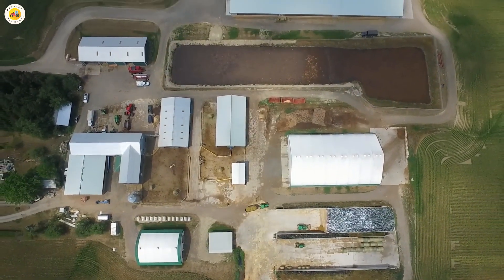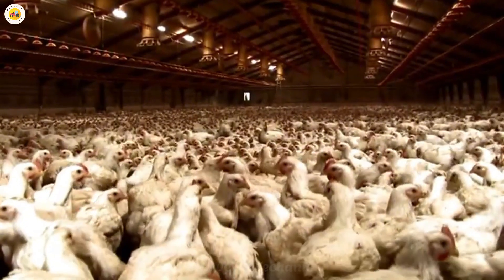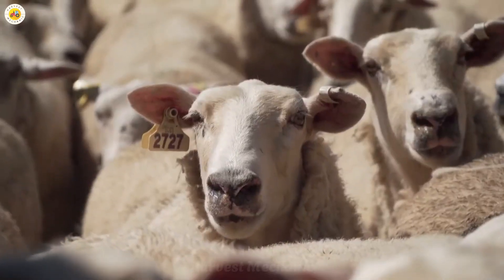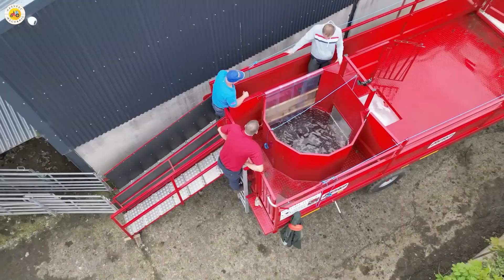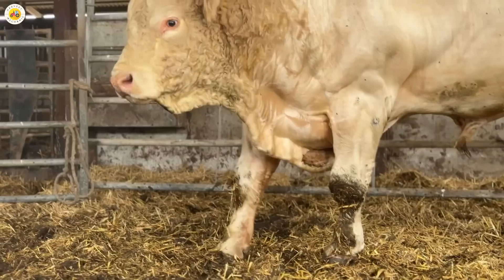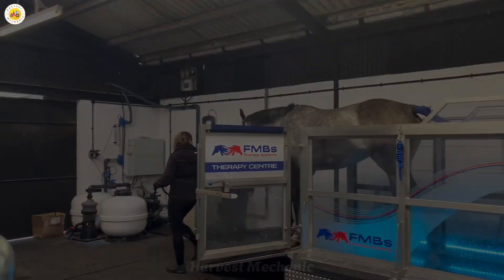Hi everybody! Nowadays the livestock sector has started to invest more in technology. This increases production efficiency and creates incredible techniques. In this video we talk about the main technologies and techniques used in animal farms.